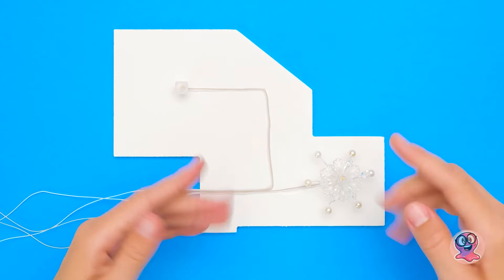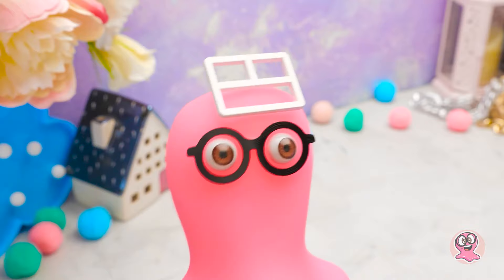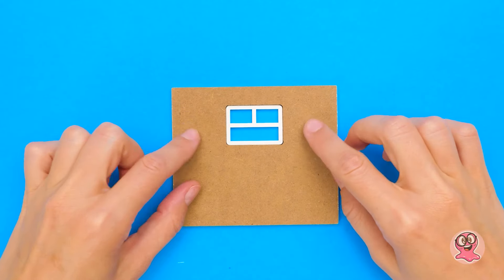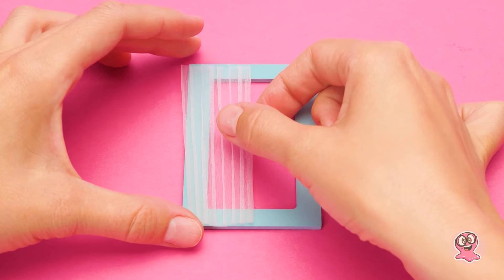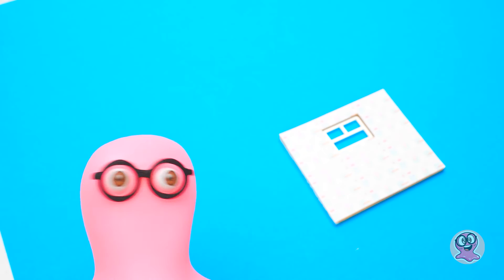Wow, das sieht wirklich toll aus, Sam. Jetzt können wir den Rest des Hauses fertig machen. Die Puppen wollen eine gute Aussicht haben, also brauchen wir viele Fenster. Die Wand ist ein bisschen langweilig – warum schmücken wir sie nicht? Ich bin schon dabei, Susi. Ich verpasse hier ein bisschen Sam. Und ich arbeite weiter an den Fenstern. Wow, ich liebe diesen Look. So schick, so modern.